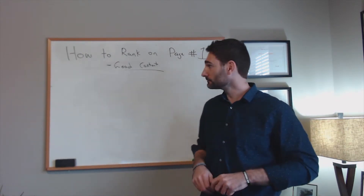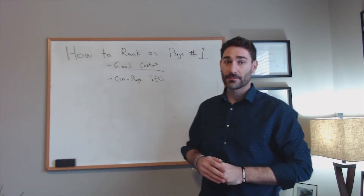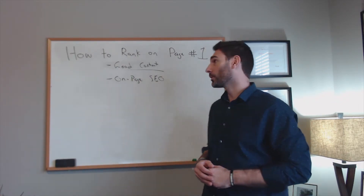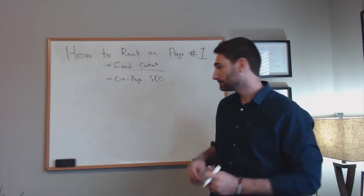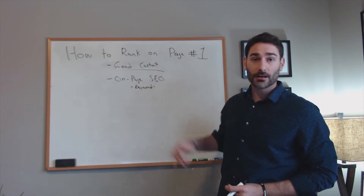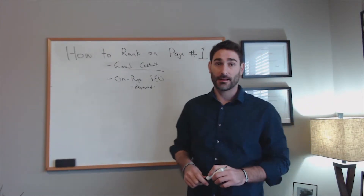Once you have great content, you need on-page SEO. This covers a multitude of things — I could make hours of video on just on-page SEO — but there are a few important things to ensure your site is optimized. All that good content will go to waste if Google can't tell what your page is about. You want to make sure your target keywords are in your page titles, your URL, your meta descriptions, and that tells Google which keywords you want to rank for.